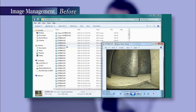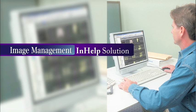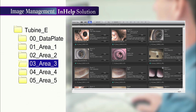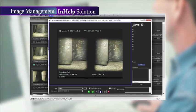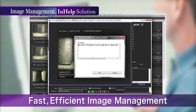Do you spend lots of time after inspections searching through massive amounts of images to find the ones you're looking for? With In-Help, recorded images and diagnostic results can be viewed simultaneously, and searching by area and defect level is made easy. This helps you find the images you're looking for instantly. You can also update diagnostic results and add and edit comments, which makes image management more efficient.